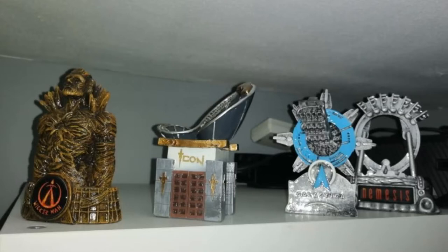The first picture of your merchandise is a showcase of Wicker Man resin, Icon resin, Galactica resin, and the Nemesis resin. A massive shout out to the person that sent this in. I've got the Nemesis one just up on my shelf, and I've got the Wicker Man one now as well, so I'm just missing that Galactica one and the Icon one. But thank you very much for sending it in.